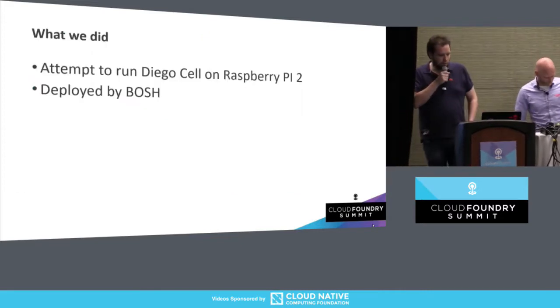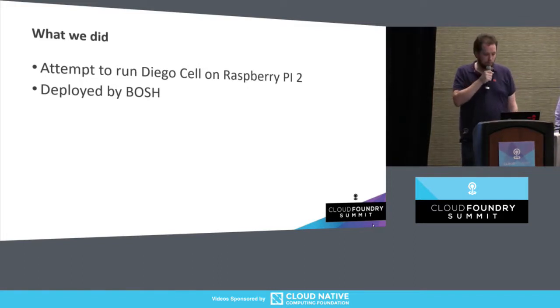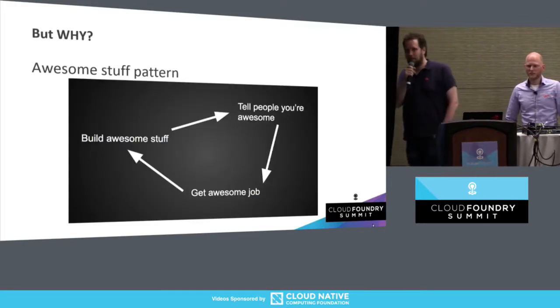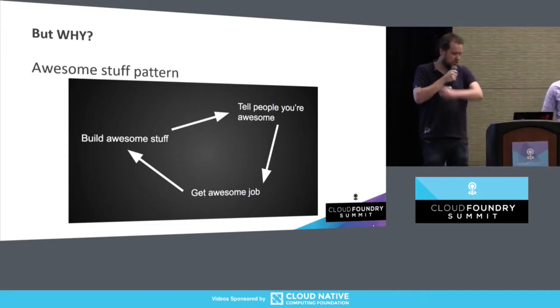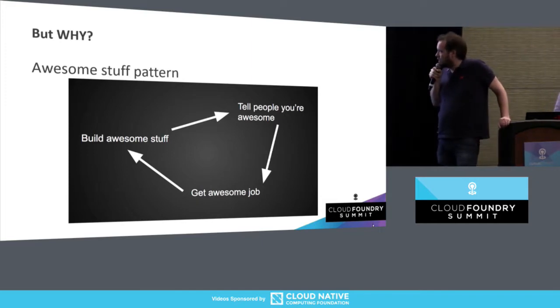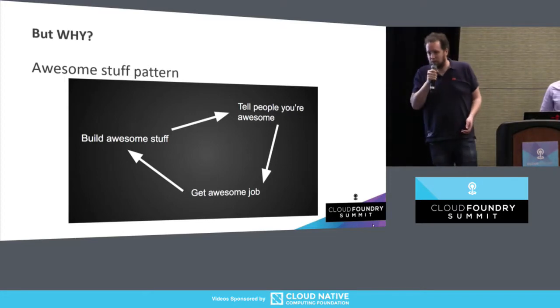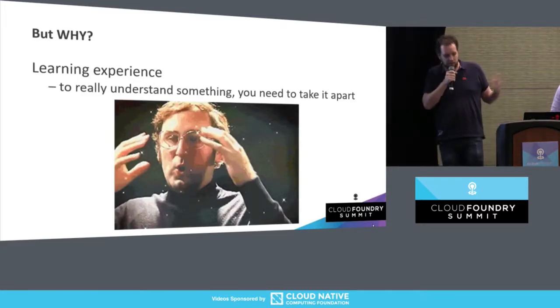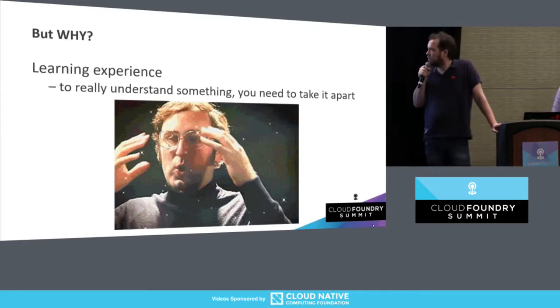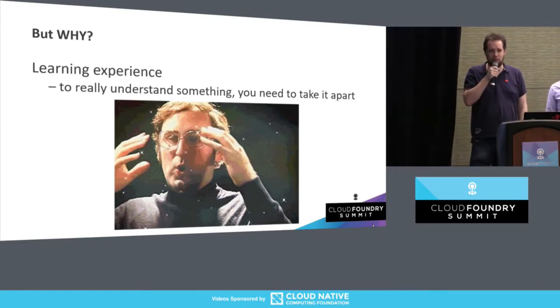So back to what we did. We attempted to run DiegoCell on Raspberry Pi 2 and deploy the whole of it with BOSH. The question is why, actually. Dr. Nick already at the ON conference said, why would you subject yourself to such an experience? One of the reasons is the awesome pattern — you do something cool, you tell people about it, that's why we're here. And that could lead to interesting projects. Another reason is as a learning experience. We both had the feeling that we understood Cloud Foundry quite well, but we found out during this thing that there was a lot more to know about the intricacies of all the components within Cloud Foundry.